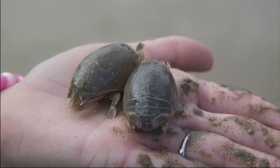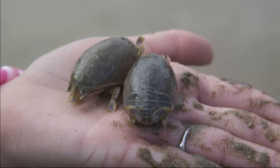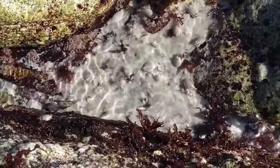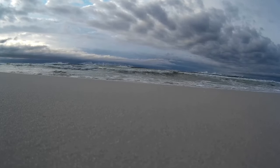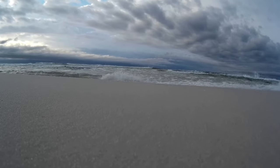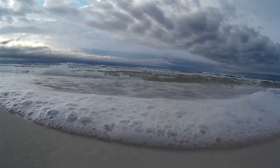They live in colonies in the intertidal zone where the waves wash over the sand on the beach. The constant wave action consistently moves things around on the beach. Tides also change as the day progresses. Mole crabs must follow the tides to stay in their desired swash zone, and entire colonies move up and down the beach as the tide shifts.